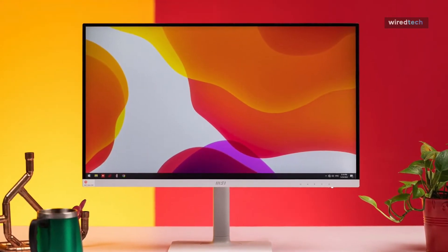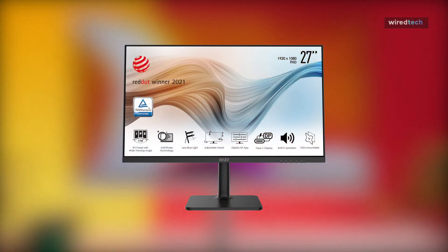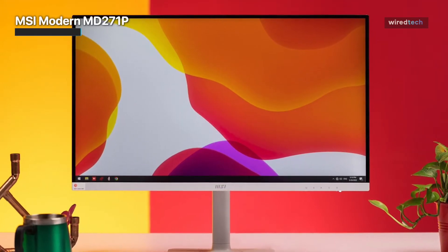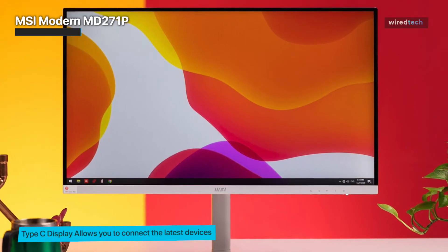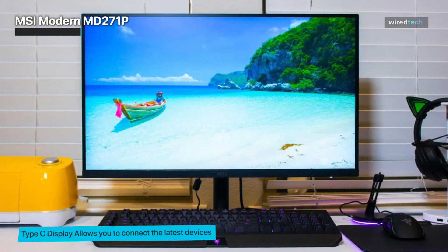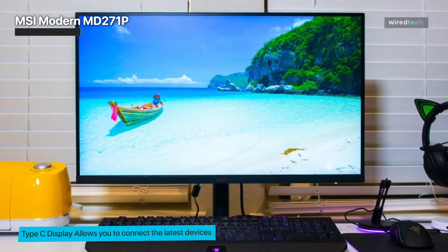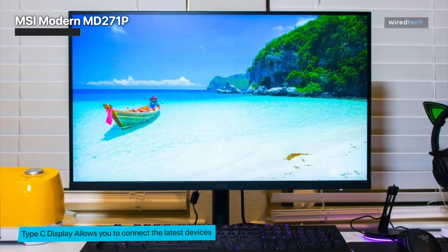The MSI Modern MD271P monitor is positioned as an office model for work, and if evaluated only with this point of view, it does not have that many critical drawbacks. It has a very decent IPS matrix of standard format, a diagonal of 27 inches and Full HD resolution. A nice addition is a decent picture refresh rate of 75Hz, blue light filter, and technology to eliminate flicker. The stand is very functional.